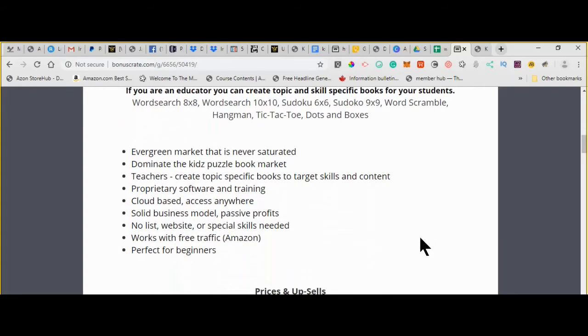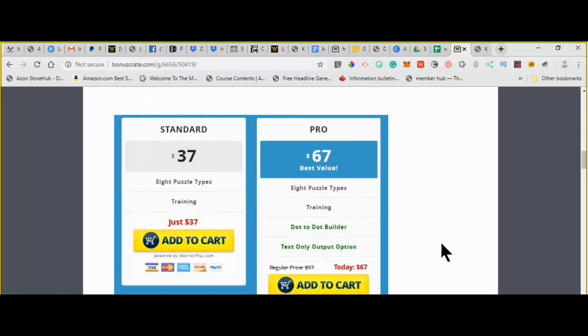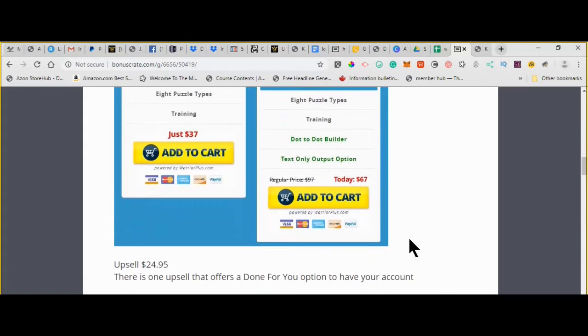How much is it going to cost? The standard version is $37 and includes all the puzzle types and the training. The pro version includes that, plus the Dot-to-Dot Builder and a text-only output, giving you more editing control over the output. If you're serious about it as a business, you'll want the pro version. If you're just testing it out or casually using it, the $37 version is fine. But if you are planning to send a lot of work to Amazon, you will want the pro version — it just makes it so much easier.